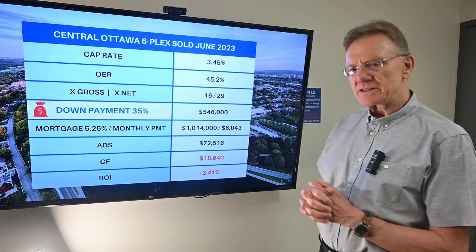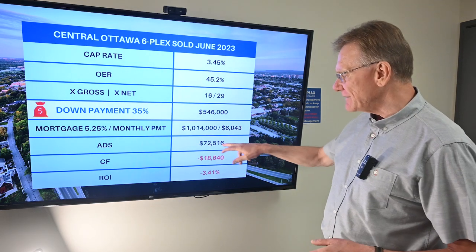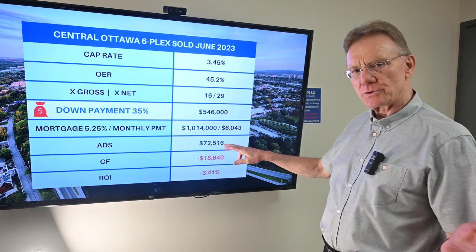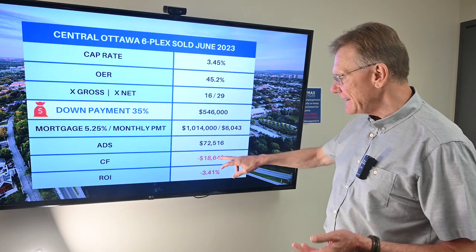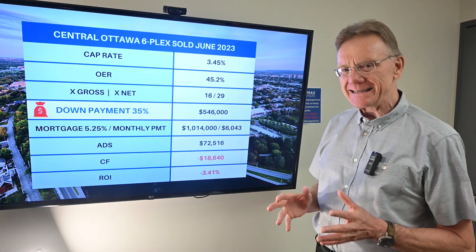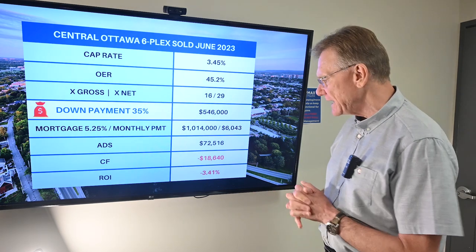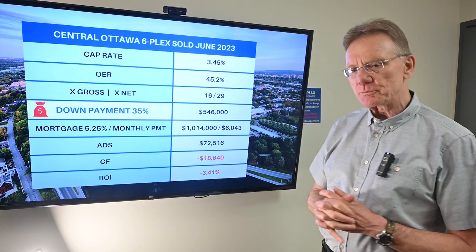That gives us an annual debt service on that mortgage of seventy-two thousand dollars. We know what our NOI is, we know what our annual debt service is, and that gives us a negative cash flow of close to nineteen thousand dollars — and that's a negative ROI of three point four percent.